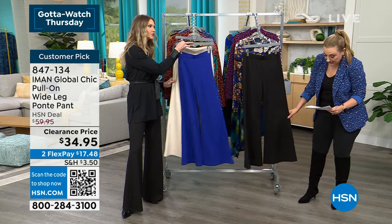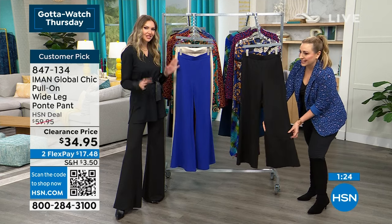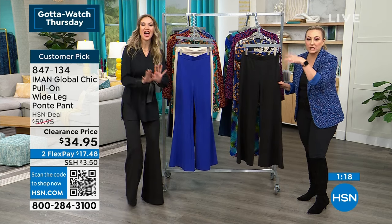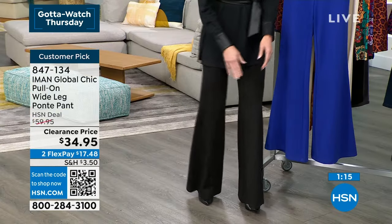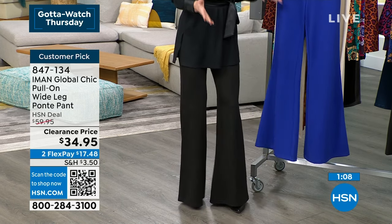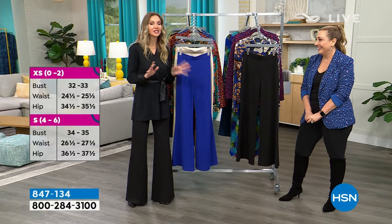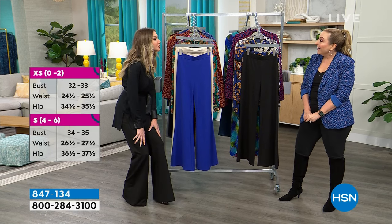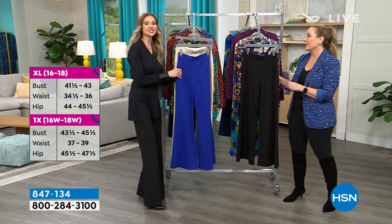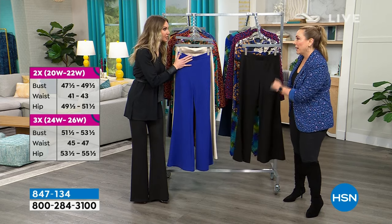This wide leg pant is very vintage Iman — like something from the 1970s. Kate says these are her favorite pants Iman has ever done. Her mom bought them and wore them on her birthday. They're pull-on — no closures — and the ponte fit is incredible. They're perfectly and beautifully cut.